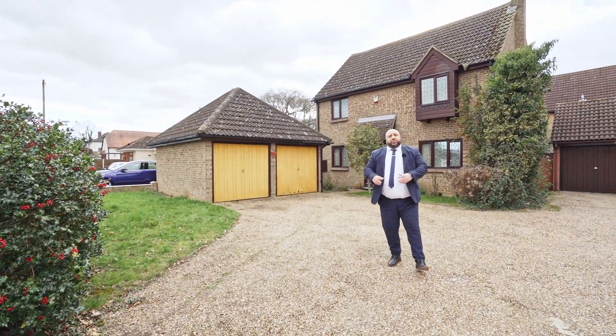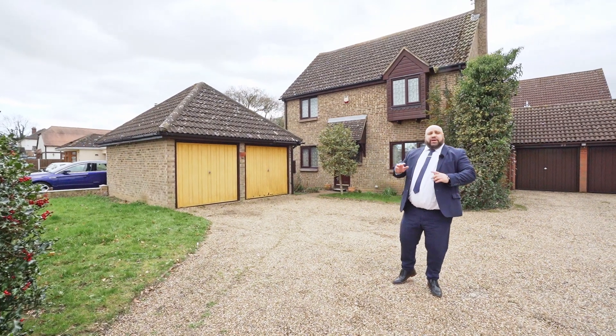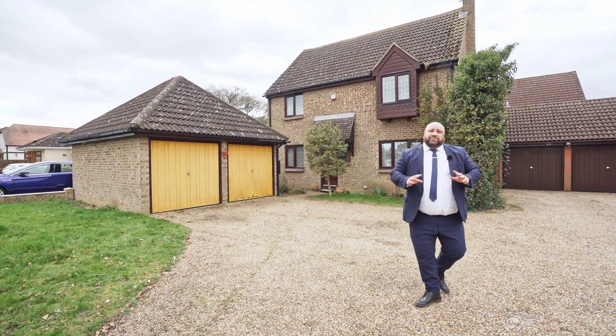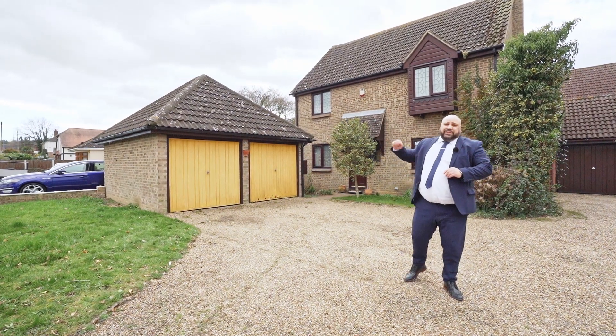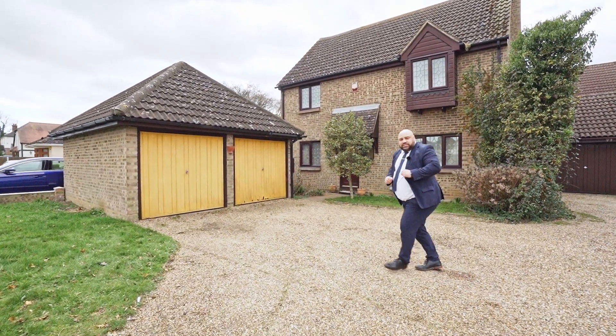Ladies and gentlemen, welcome to Langdon Hills. Today I'm outside this beautiful four-bedroom detached property on Berry Lane. The property benefits from a double detached garage. Let's take a look inside.